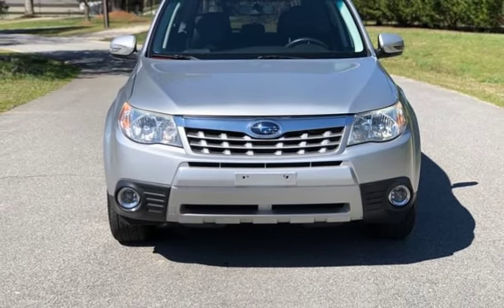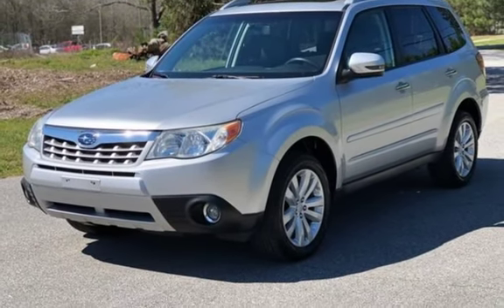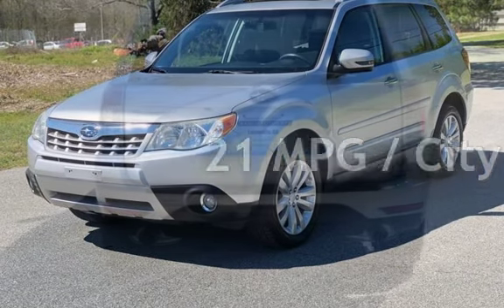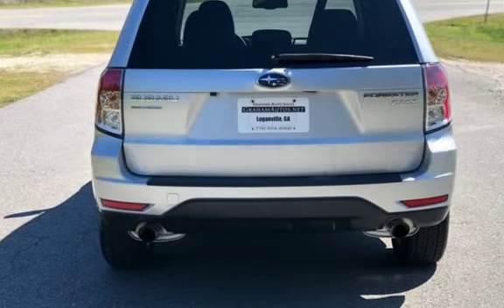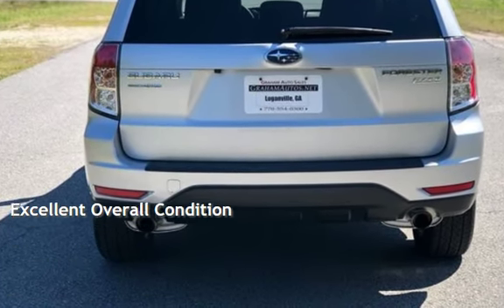This Subaru has less than 99,000 miles on the odometer. Estimated fuel economy for this vehicle is 21 miles per gallon in the city, and 27 miles per gallon on the highway. This vehicle is in excellent overall condition.